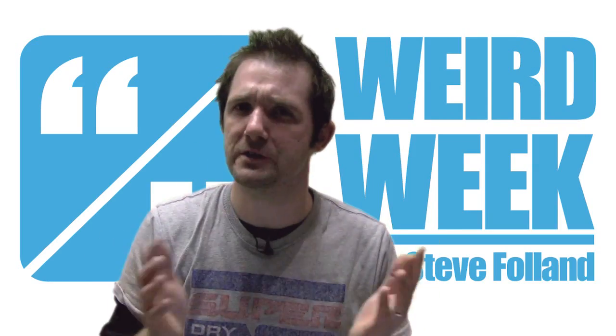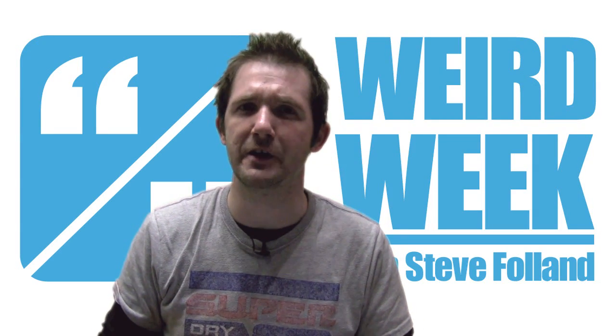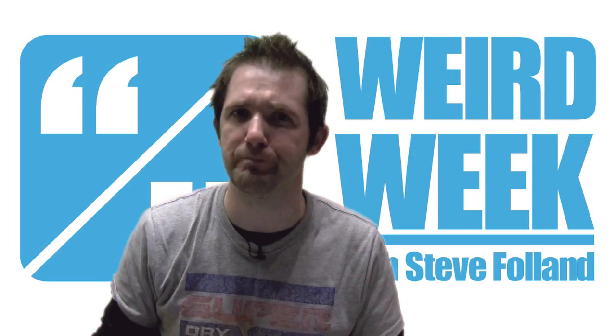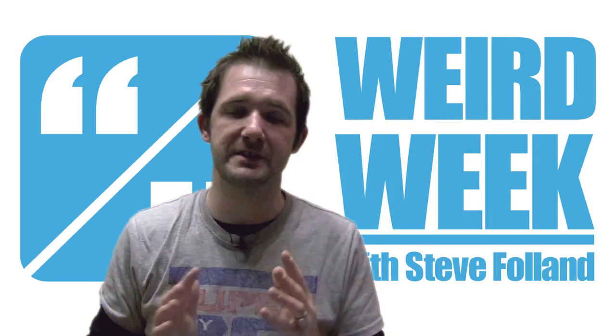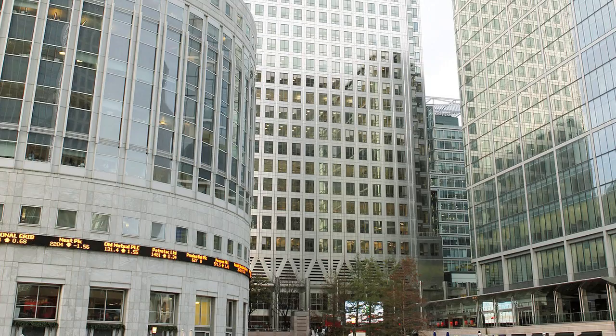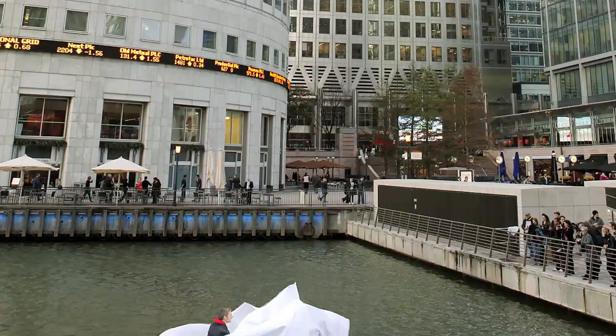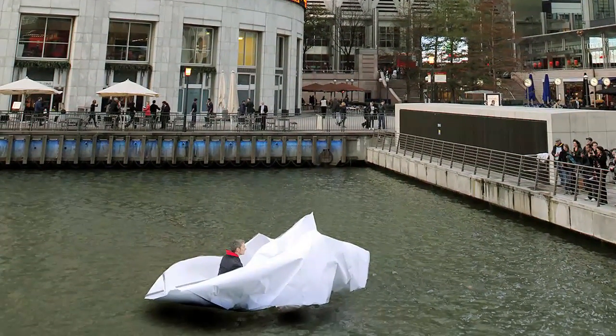We start with the unfolding story of a German man who set sail on the River Thames in an origami paper boat. Sounds like some kind of fable, doesn't it? It's actually art. This is Frank Berlter, an artist from Germany who made the boat on the banks of the Thames with the help of members of the public before setting sail in it.